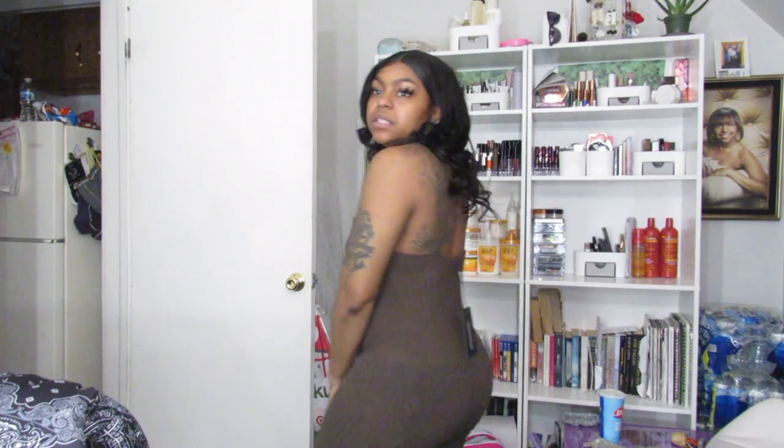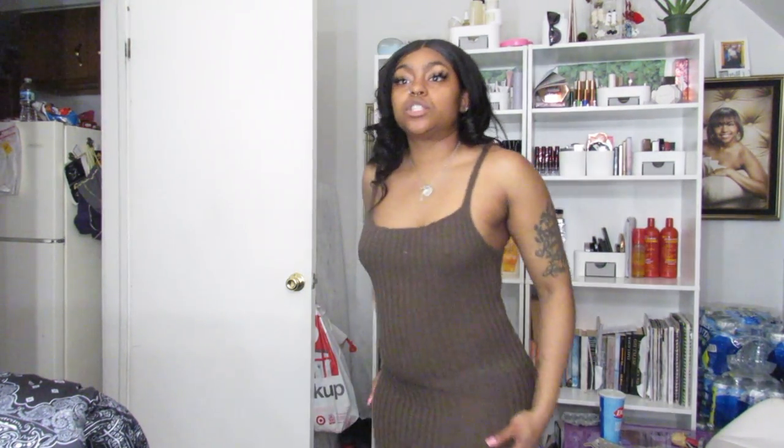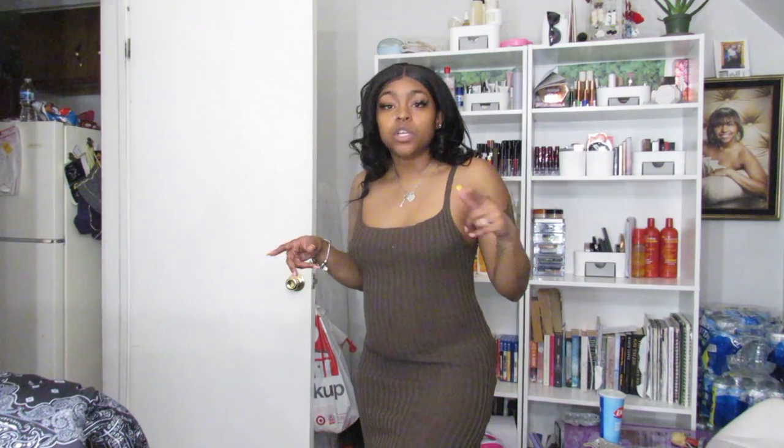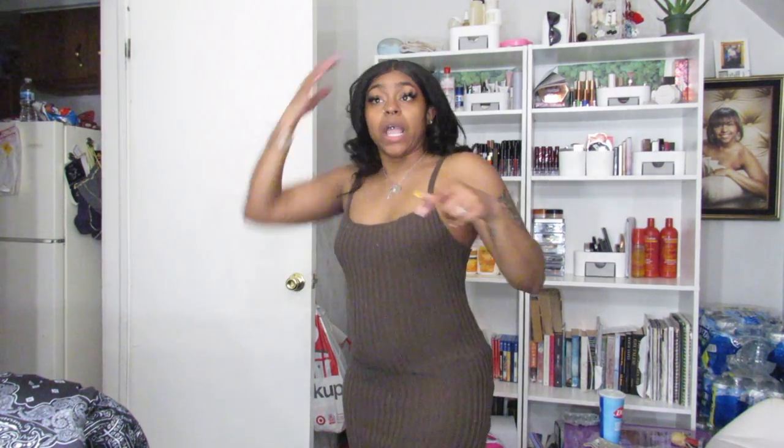I love it. I cannot wait to wear this on a nice spring day with some kind of jacket. I would even wear this with the oversized utility croc jacket with some cute black boots or open-toe shoes. Yes honey!